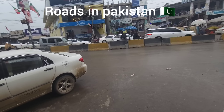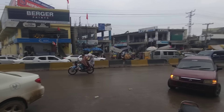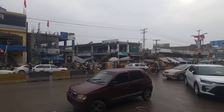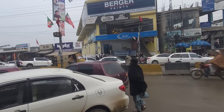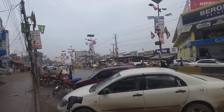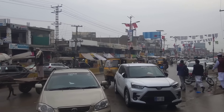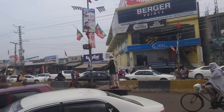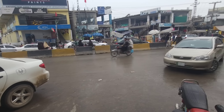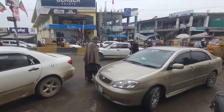Asalaamu Alaikum and hello everyone! These are the roads in Pakistan. There are a lot of tuk-tuks — there's one, and there's two more, and then there's another one. There's also a donkey! There are a lot of cars driving about because this is a big market area.